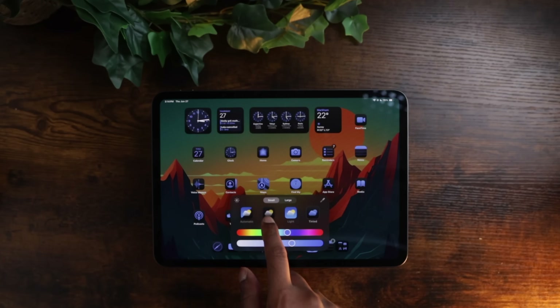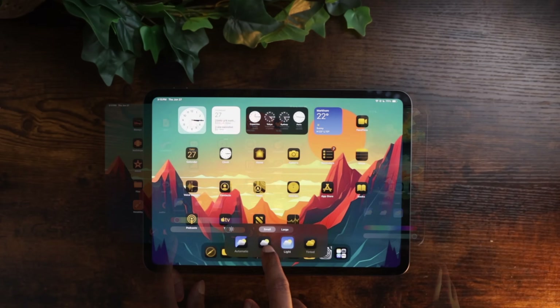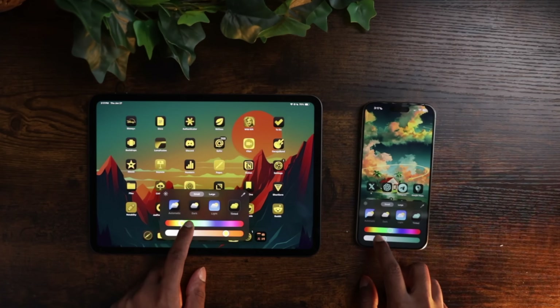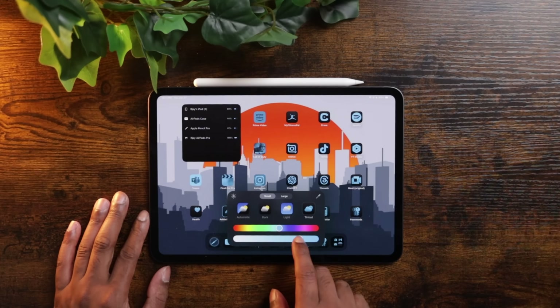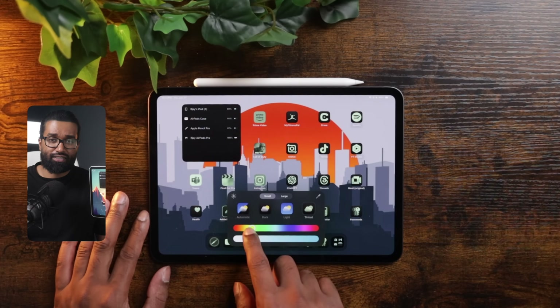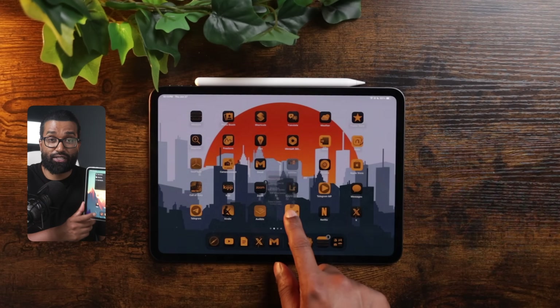On iPadOS 18, we can now edit the home screen, and I've been loving this more than I should. Customizing my iPad home screen is so much more fun than customizing my iPhone home screen. I've been playing around with some wallpapers I made — link is in the description — and trying to mix and match app icons, darkening apps, tinting apps, resizing widgets, all while being able to place apps anywhere I want. It truly makes my iPad feel like my own with my own personal unique vibes. A great update to the iPad, and a lot of you guys have been asking for this.